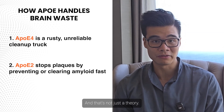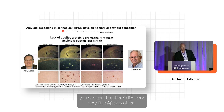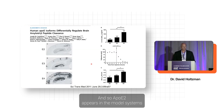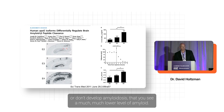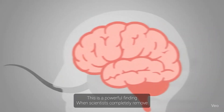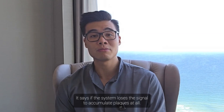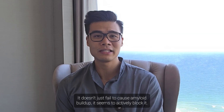And that's not just theory. If you look at the effect of removing APOE in an amyloid model, you see very little A-beta deposition and no cerebral amyloid angiopathy. APOE2 appears in model systems to have a very similar phenotype — you see a much, much lower level of amyloid. When scientists completely remove APOE in Alzheimer's mouse models, amyloid doesn't build up. And remarkably, APOE2 produces a similar effect — it doesn't just fail to cause amyloid buildup, it seems to actively block it.